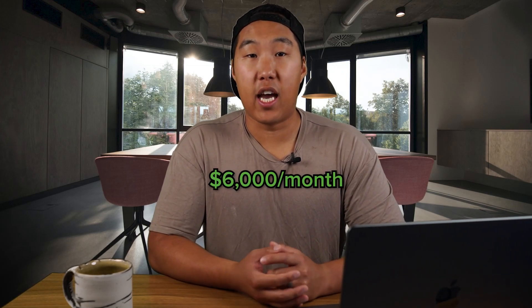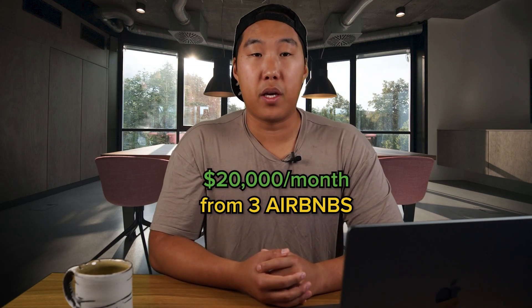That's exactly what I'm doing. I was making about $6,000 a month in cash flow by December 2021, then doubled my cash flow in just three months — from December 2021 to March 2022. Fast forward to today, I'm making around $20,000 a month from just three Airbnbs. Airbnb arbitrage is a beginner-friendly model that can give you significant income without spending hundreds of thousands of dollars.